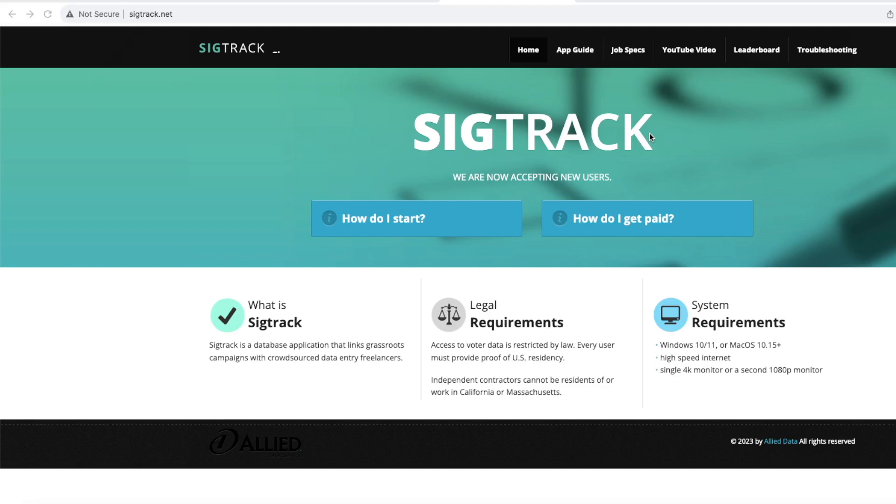Because this is a side job, they are not providing any computer equipment. You do have to have your own computer and high speed internet access. This is for people who live in the United States only, except they're not accepting people in California or Massachusetts at this time, but all other states are accepted.